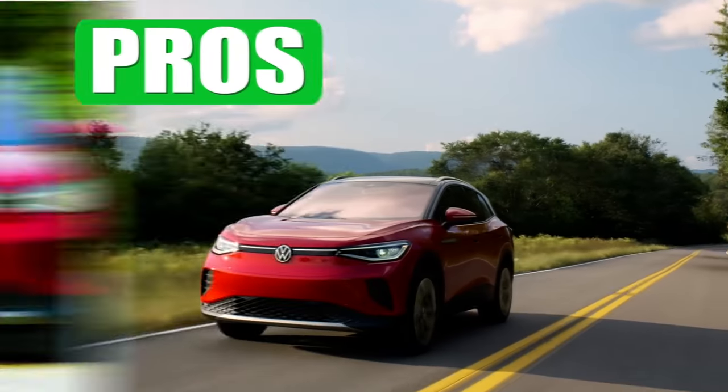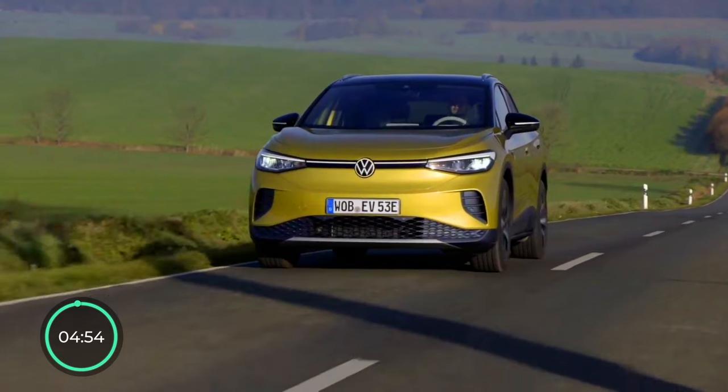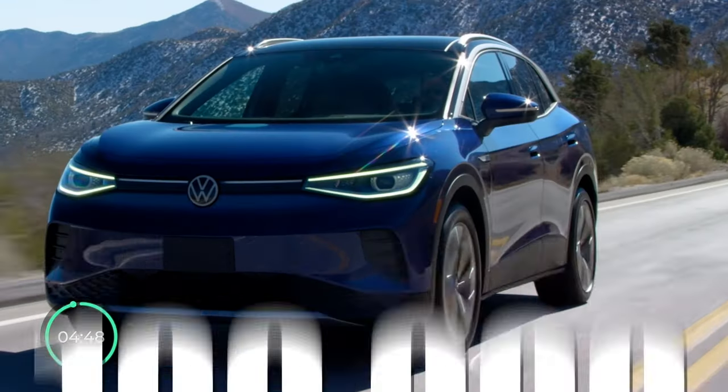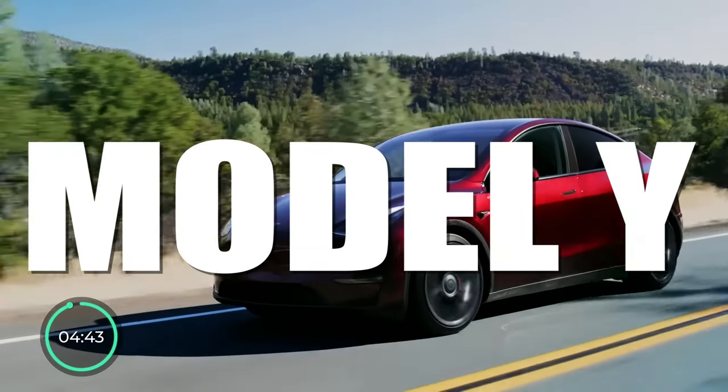The Volkswagen ID.4 pros and cons in just five minutes. The ID.4 is one of the most popular electric cars out there, with over 100,000 sold just in the first half of this year, and a worthy competitor to the best-selling EV in the world, the Tesla Model Y.